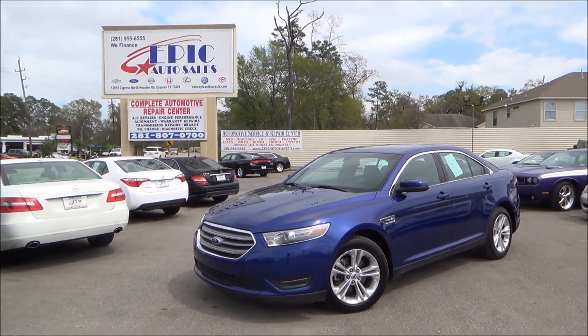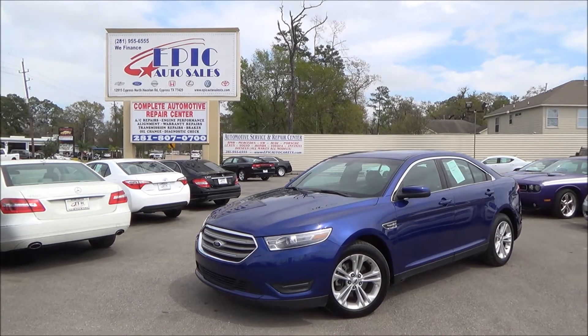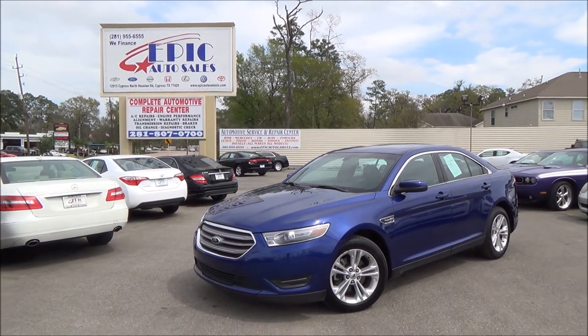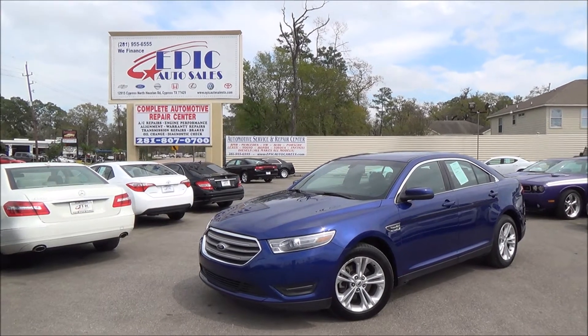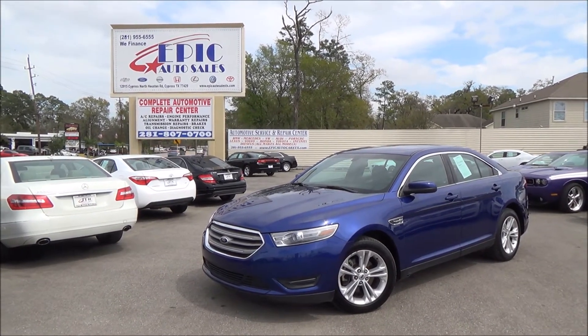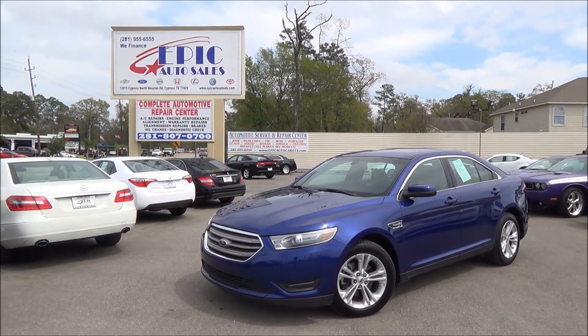If you are interested in this beautiful 2013 Ford Taurus, please contact one of our sales consultants at 281-955-6555, or view 50 additional pictures and the Carfax report at www.epicautosales.com. Thank you!